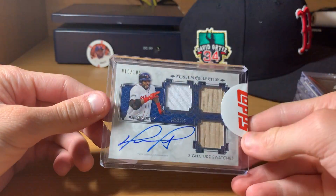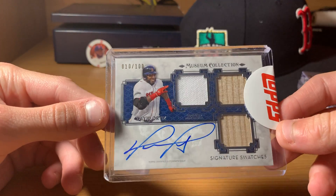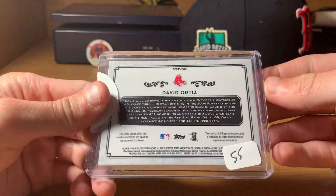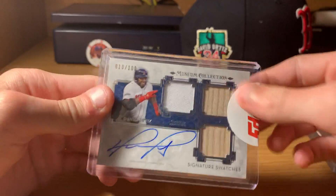Next up is a sealed redemption auto, numbered out of 100. Dual bat jersey from Museum — I like this one a lot. I like the bats in there. Oh, it's got a price on it. From 2014. Pretty cool in there.